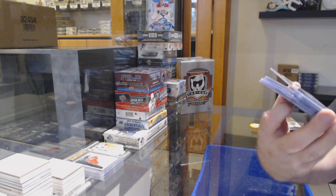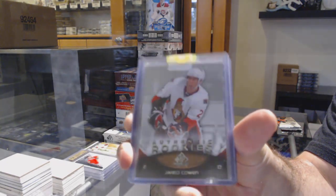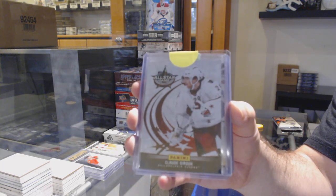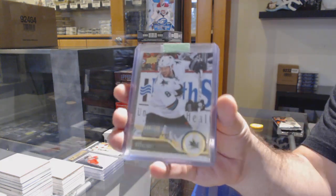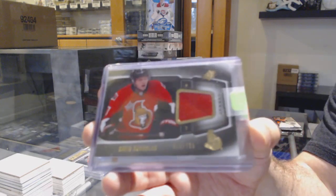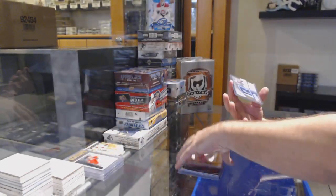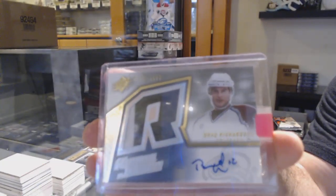We've got for the Tampa Bay Lightning an impact player Steven Stamkos. For the Ottawa Senators, a 6.99 Jared Cowan authentic rookie. For the Flyers, Claude Giroux. For the San Jose Sharks, Joe Pavelski. We've got a David Runblad to 7.99 SBX jersey. For the Red Wings, numbered to 55 Zetterberg, and a rookie jersey auto at 199 for the Avalanche — Brad Richardson.